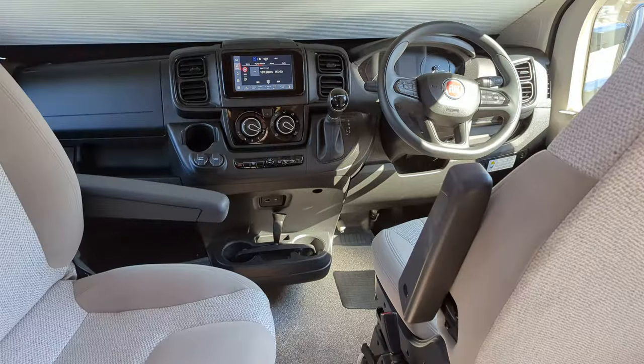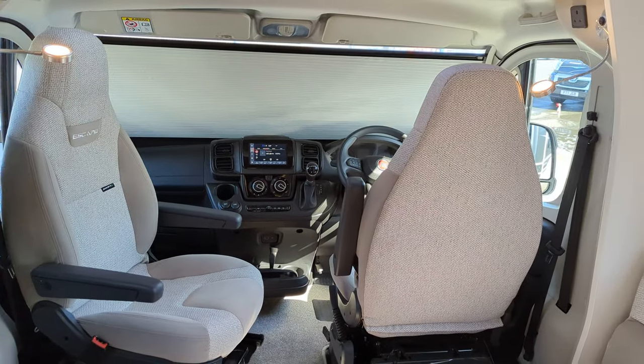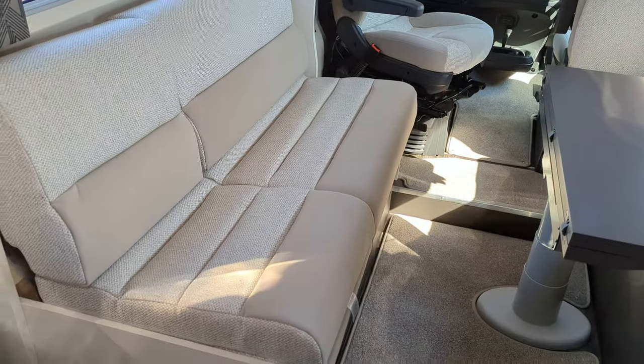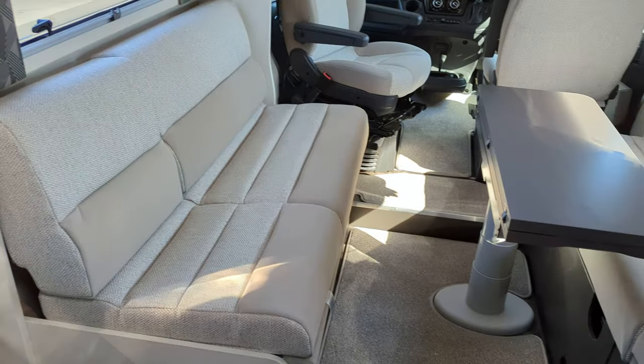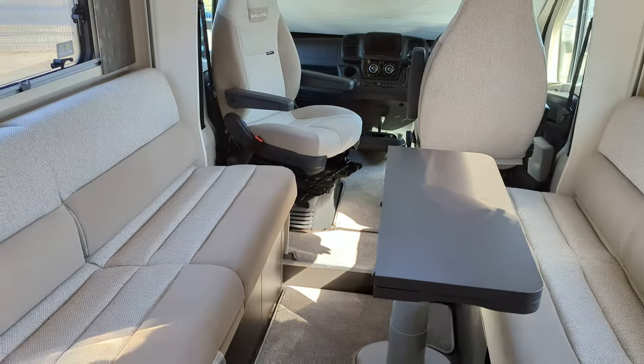You've got dual captain swivel seats here - both sides turn around facing the lounge area, opening it up quite a bit. In the lounge you've got dual long side bunks on each side with a table in the middle.